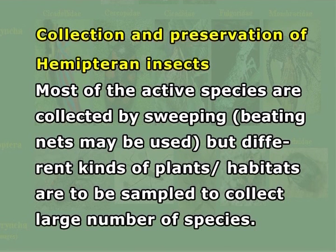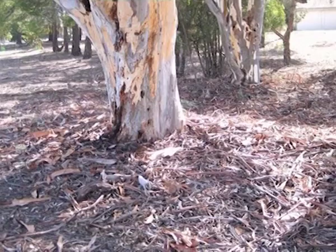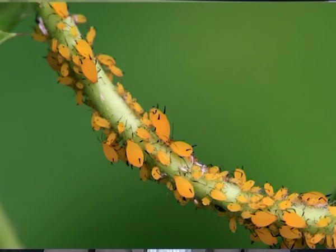Collection and preservation techniques for Hemipteran insects: Most of the active species are collected by sweeping — that is, beating the nets near different kinds of plants or habitats which are to be sampled to collect a large number of species. An aspirator can be used to collect the smaller hopping species from the net. Aquatic bugs can be collected using aquatic collecting equipment. Several bugs can be collected during night.